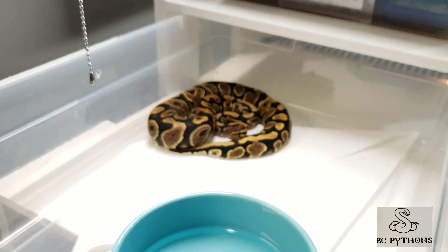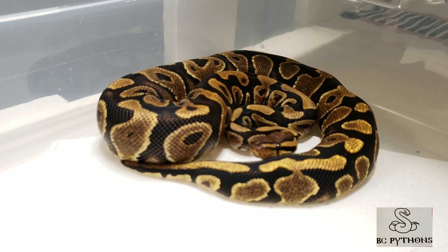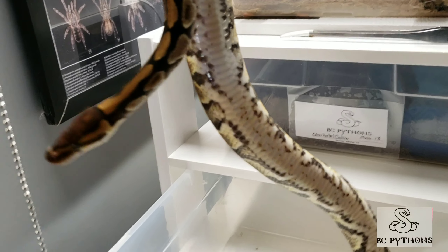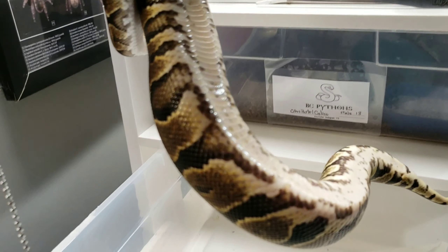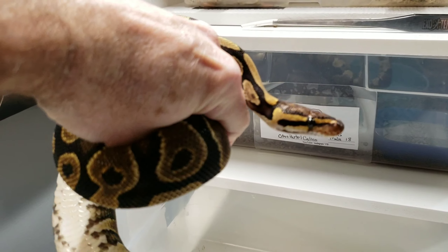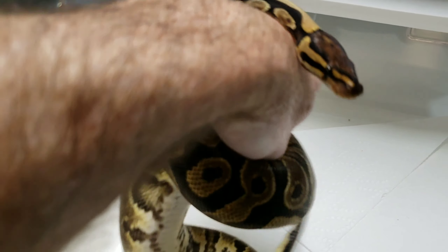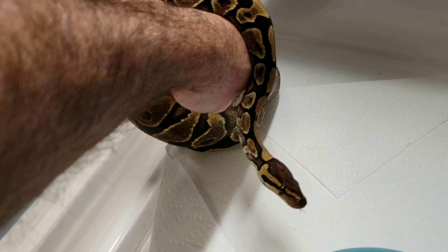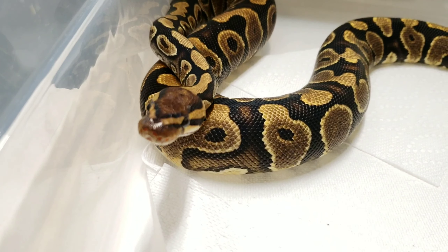Next up we have my new lesser Enchi male. I got this guy from Royal Morph Creations in Ohio — a great family that does ball python breeding with a fantastic selection. You should check them out at your local reptile show, and I believe they also have a Facebook page. And this is the lesser Enchi. One more reveal today — here is my yellow belly female.